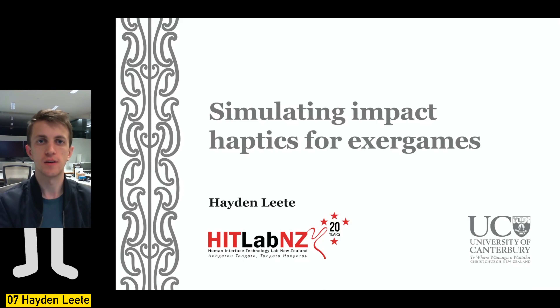Hi, I'm Hayden, a master's student at the HitLab New Zealand. My research presents a method of simulating racket impact forces for exo-games, hoping to improve player engagement with a novel haptic feedback method that simulates impact forces by generating torque impulses — such as those you might experience by hitting a ball with a tennis racket or a cricket bat.